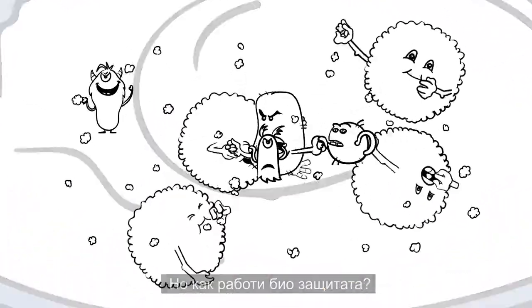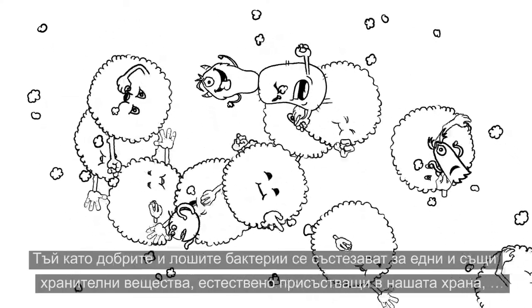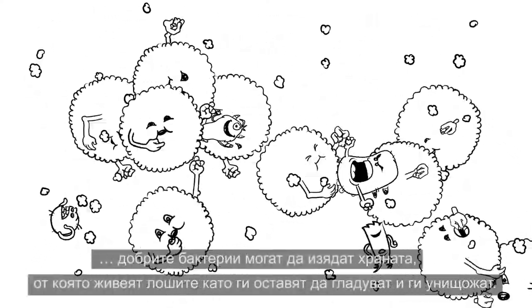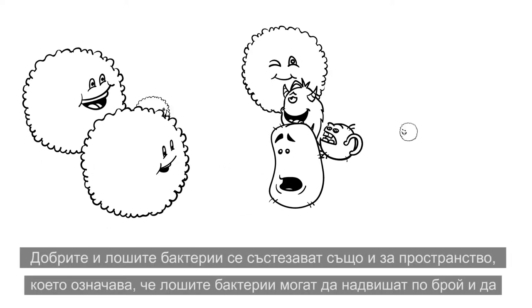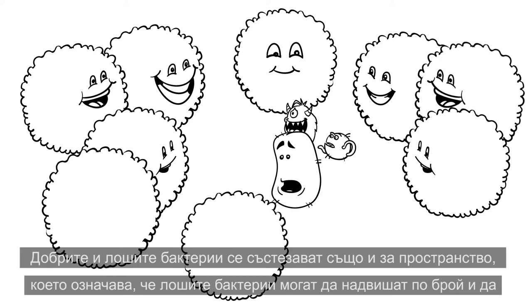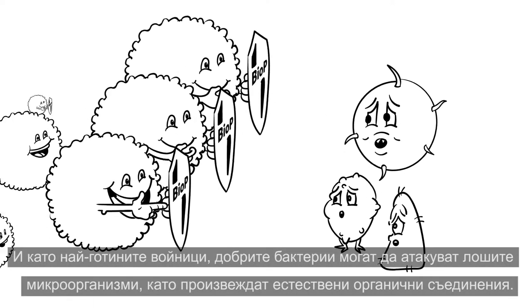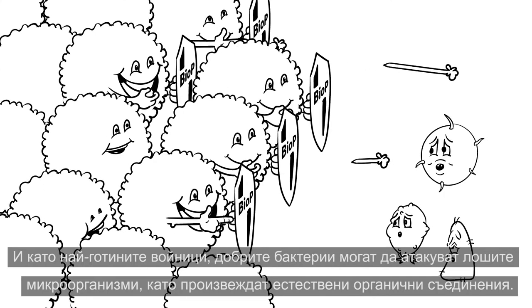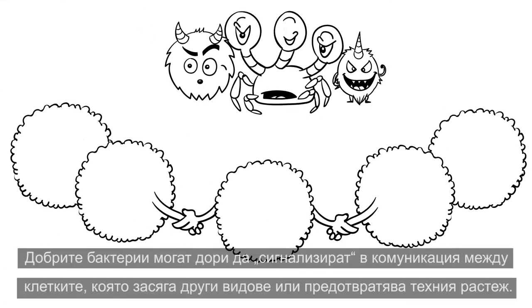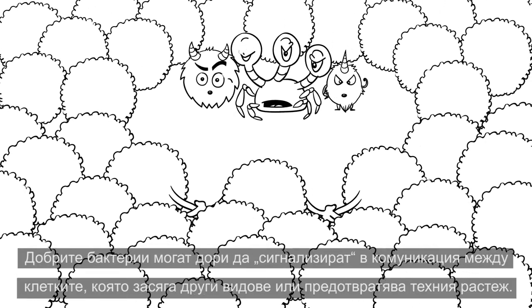How does bioprotection work? As good and bad bacteria compete for the same nutrients naturally present in our food, the good bacteria can eat the food that bad bacteria live on, starving bad bacteria and wiping them out. Good and bad bacteria also compete for space, which means that good bacteria can outnumber and defeat bad bacteria. And like the coolest of troopers, good bacteria can attack bad microorganisms by producing natural organic compounds. Good bacteria can even signal in cell-to-cell communication, affecting or preventing other species from spreading.